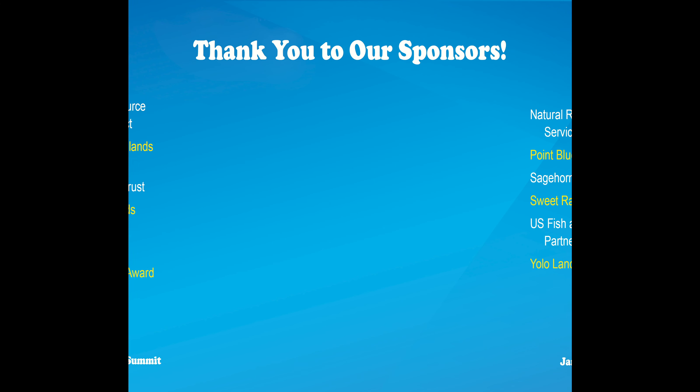Thank you so much Mike, thank you Bonnie - really appreciate you sharing the videos and your experience. That'll do!